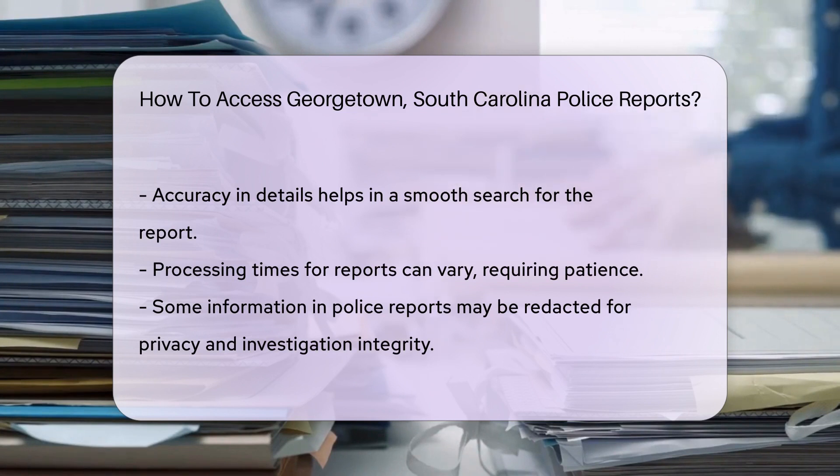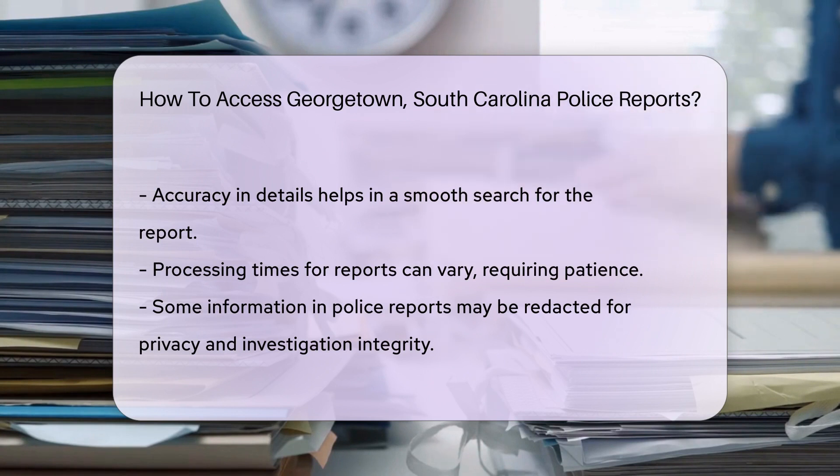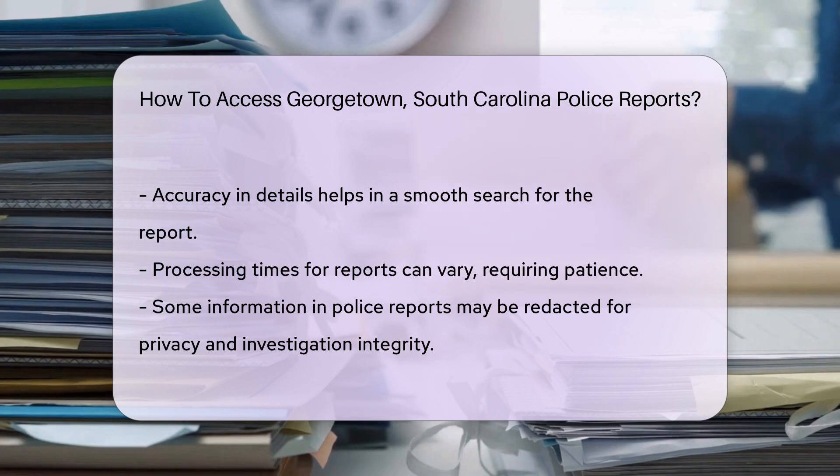When requesting, you'll need some key information. This includes the date, time, and location of the incident, or the names of involved parties. Be as precise as possible to ensure a smooth search.